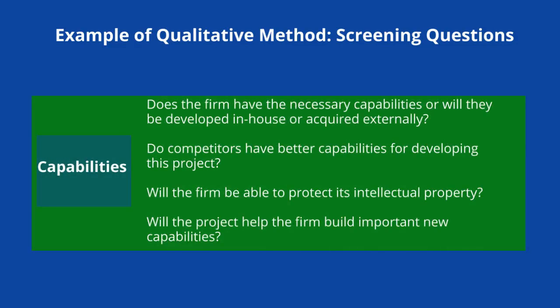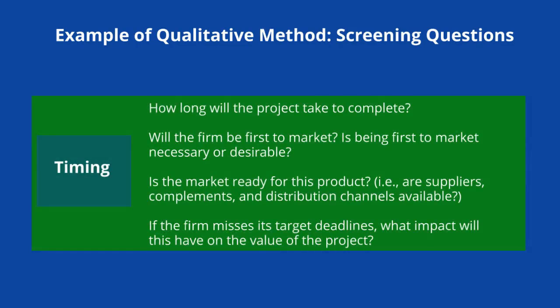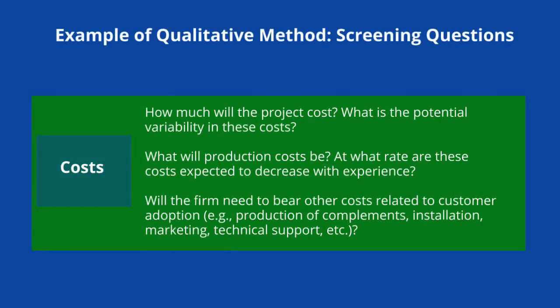With respect to capabilities, we might ask: does the firm have the necessary capabilities or will they be developed in-house or acquired externally, do competitors have better capabilities for developing this project, will the firm be able to protect its intellectual property, and will the project help the firm build important new capabilities? With respect to timing, we might ask: how long will the project take to complete, will the firm be first to market, is being first to market necessary or desirable, is the market ready for this product — that is, are suppliers, complements, and distribution channels available — and if the firm misses its target deadlines, what impact will this have on the value of the project? And finally, with respect to costs, we'll want to ask: how much will the project cost, what is the variability in these costs, what will production costs be, at what rate are these costs expected to decrease with experience, and will the firm need to bear other costs related to things like complements, installation, and marketing?